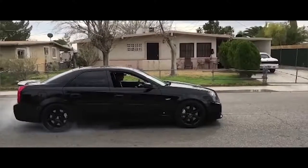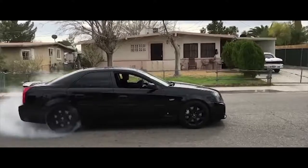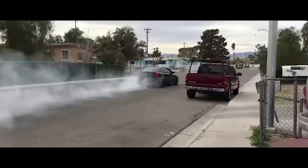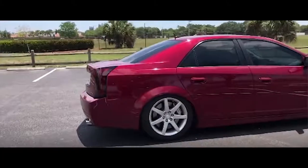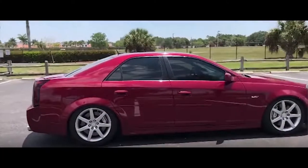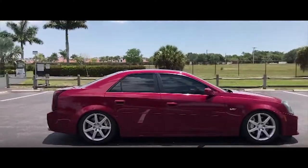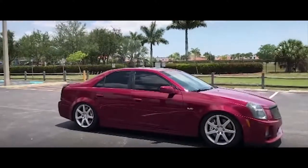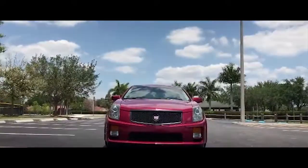Number five on the list is the Cadillac CTS-V, first generation. It came with a 5.7 liter V8 that made 400 horsepower and weighed in around 3,800 pounds, so it's pretty light compared to the rest of these cars. I'm a little biased because I own a CTS-V — a little newer — but they're fantastic cars. The original MSRP of the 2004 Cadillac CTS-V was around $50,000.